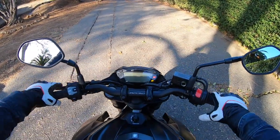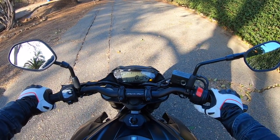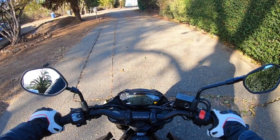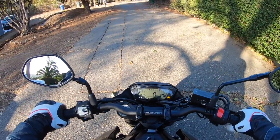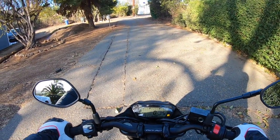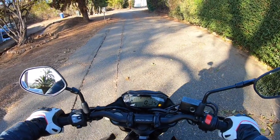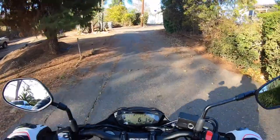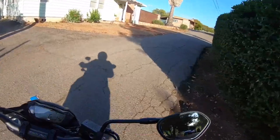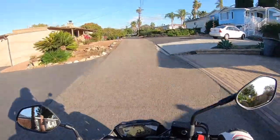A good old-fashioned mechanical key — thank you, Suzuki. This bike has Suzuki's easy start assist, which means you press the starter button and the starter engages; you don't have to hold it. It's kind of a feature, but almost meaningless. This bike also has Suzuki's low RPM assist — when you release the clutch, it automatically feeds the engine a little fuel to help get the motorcycle moving, which will help prevent stalling for less experienced riders.